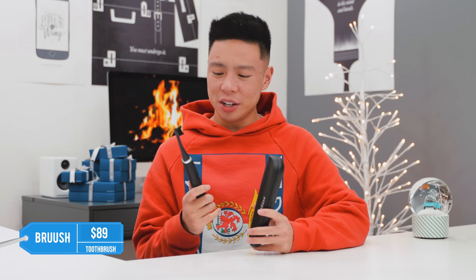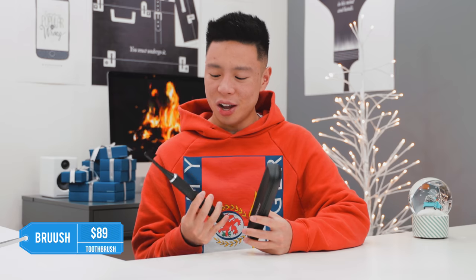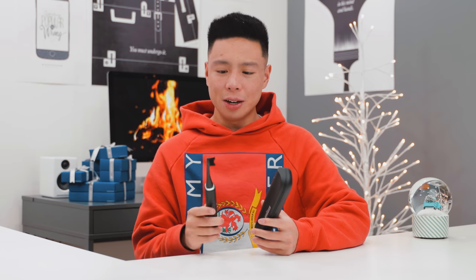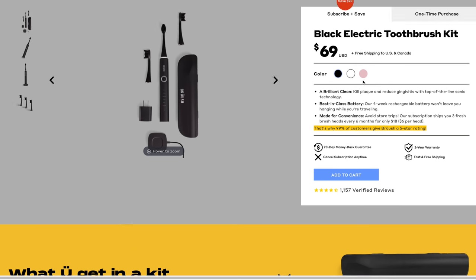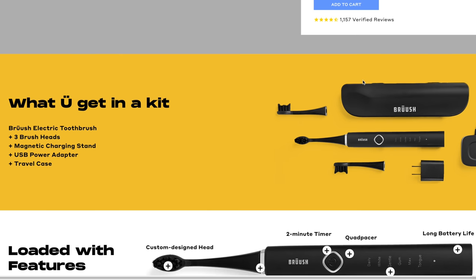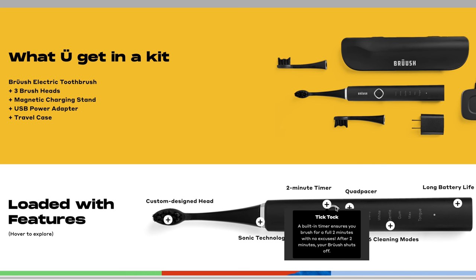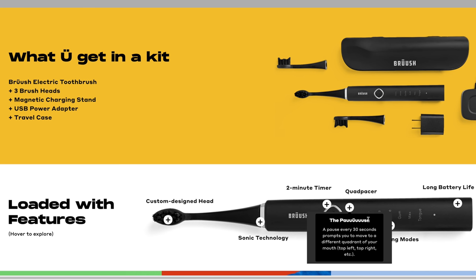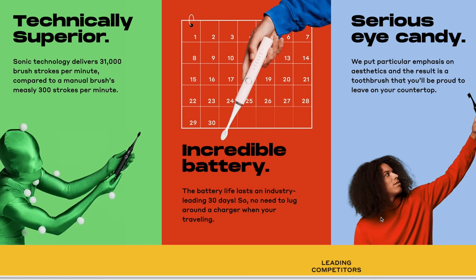Another nice gift idea that I've been using every day for the last six months is the Bruch electric toothbrush. Even though a lot of electric toothbrushes are very similar, this one fits in a travel case and is one of the smallest electric toothbrushes I've had. It looks very good, has a four-week battery, and six different modes to pick from — overall it is a very simple but effective electric toothbrush that fits nicely in portable cases. At just $69, it is cheaper but just as good as many of the more expensive electric toothbrushes I've used in the past.